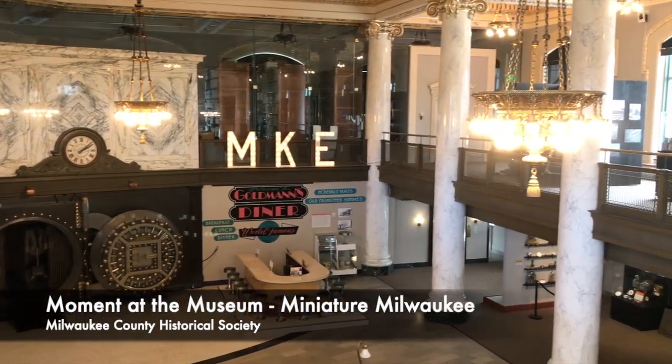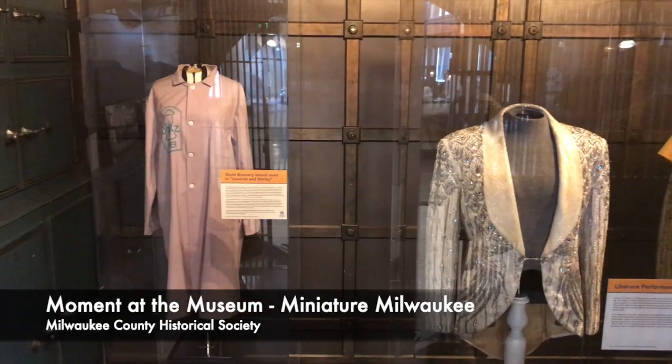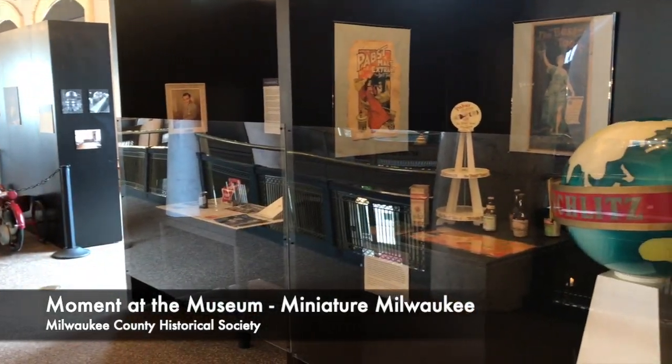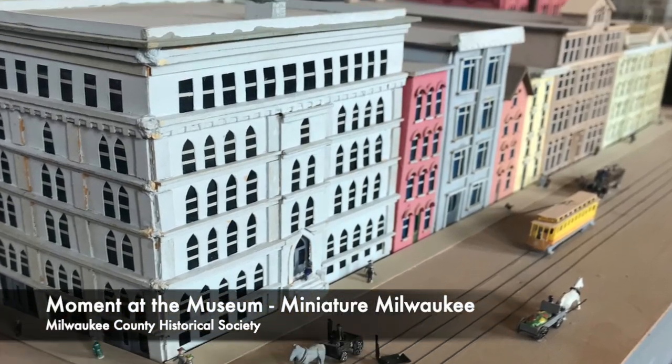Welcome to a moment at the museum with the Milwaukee County Historical Society, where we bring our 2020 feature exhibit, Revealed: Milwaukee's Unseen Treasures, to you wherever you are. Did you know that there is an entire scale model of downtown Milwaukee at the Historical Society?